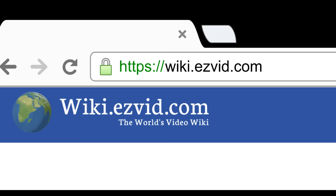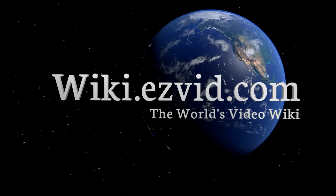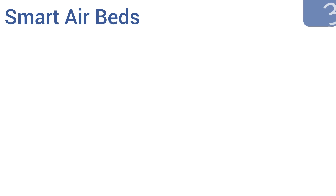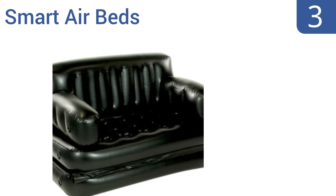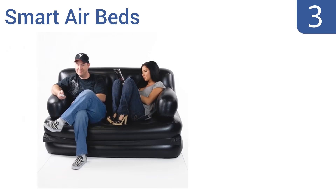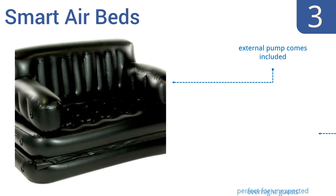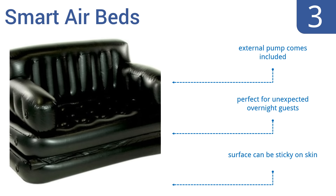Halfway up our list at number three, this inflatable sofa bed from Smart Airbed sets up in less than five minutes, making it perfect for those occasions where more seating is suddenly called for. It can seat two adults in comfort and is available in both a full and queen size. It comes with an external pump and is perfect for unexpected overnight guests, but the surface can be sticky on the skin.